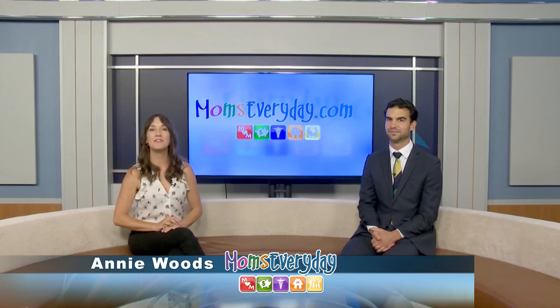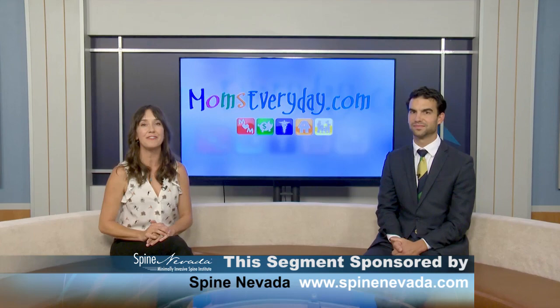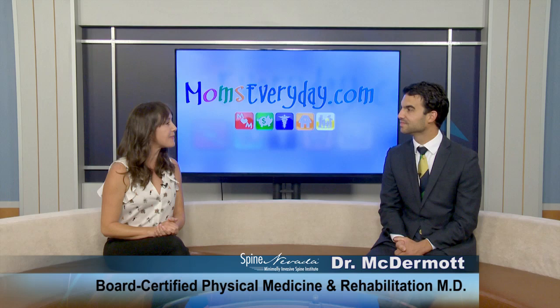Hi, I'm Annie Woods for Moms Every Day. My guest today is Dr. Hugh McDermott. He is on the physical medicine and rehabilitation team at Spine Nevada. He is board certified in PM&R and fellowship trained in pain medicine. Thanks for being with us today, Doctor. Now, what innovative treatments are there at Spine Nevada?